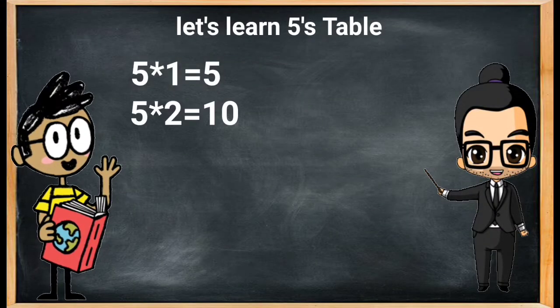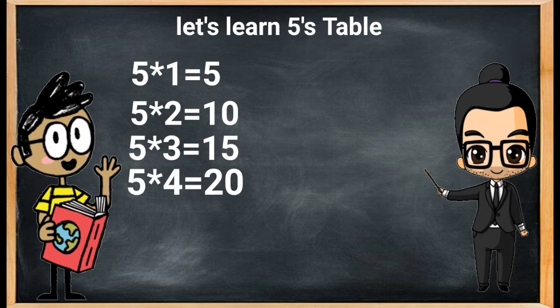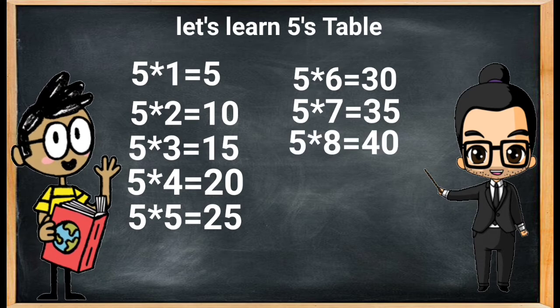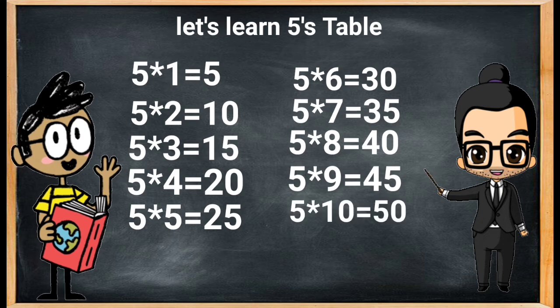Let's repeat! Five ones are five, five twos are ten, five threes are fifteen, five fours are twenty, five fives are twenty-five, five sixes are thirty, five sevens are thirty-five, five eights are forty, five nines are forty-five, five tens are fifty.